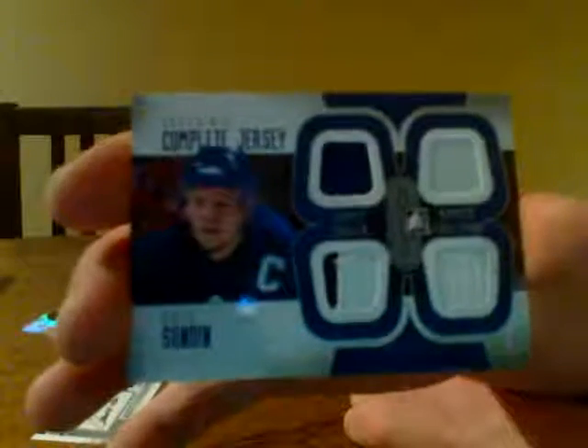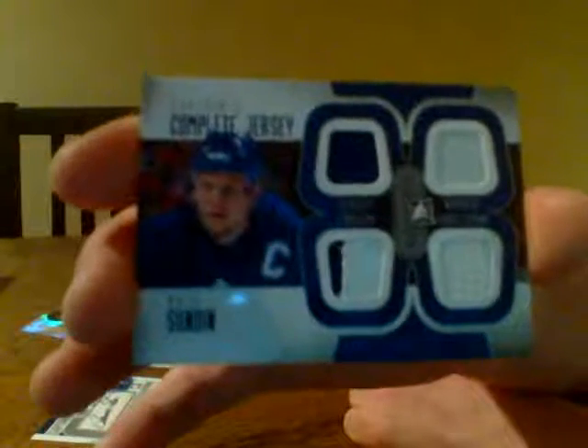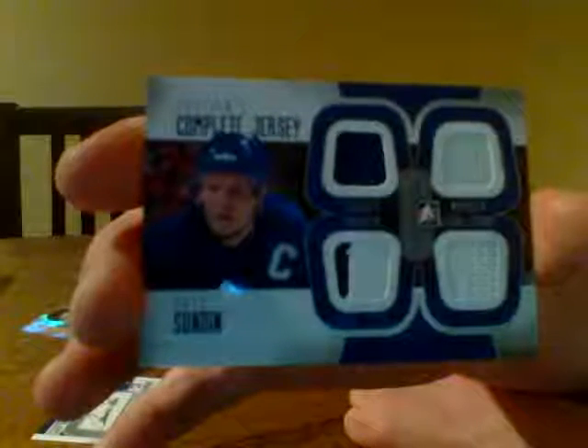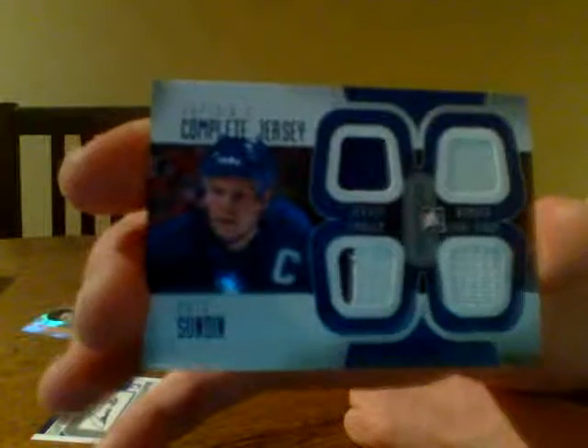This next one's going to make somebody very happy. ITG limits them to 50 or 25 depending on if they're silver or gold. This is a complete jersey — so we've got a jersey, emblem, number, and fight strap. The Toronto Maple Leafs — Mats Sundin. Sick pull right there. Complete jersey with the number, emblem, jersey, and fight strap. Very, very nice. Really cool card.